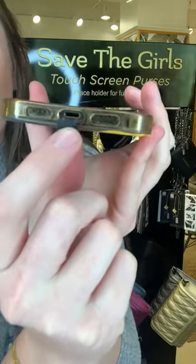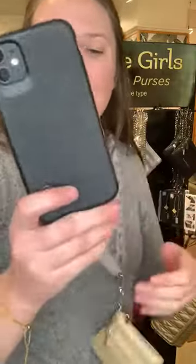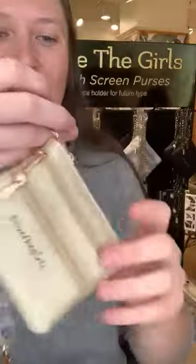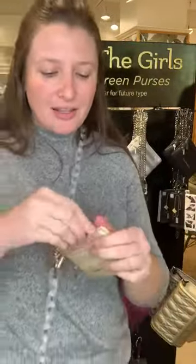I can still charge my phone. I can still listen to headphones. So honestly, I keep this thing on all the time, even if I'm using one of my other Save the Girls purses. But it's just always on, so I'm ready to go. I can clip in at any time. I even have my keys clipped in here, but normally I put my key here. My car keys are in here. My credit cards, my chapstick. I usually have my business cards right down there, too.